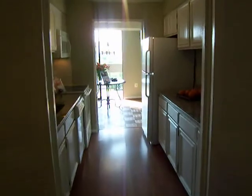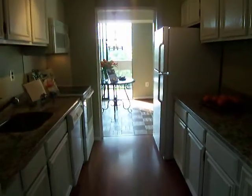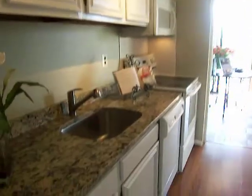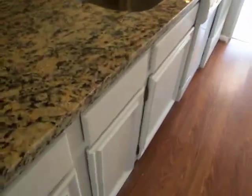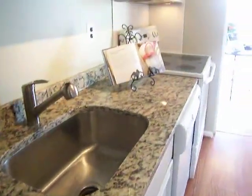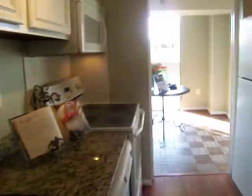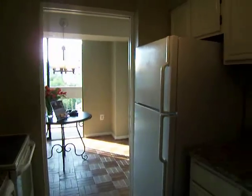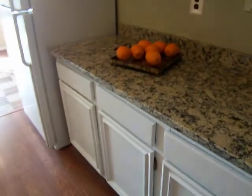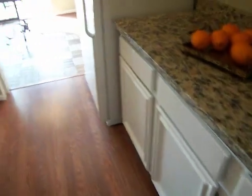French doors lead into the crisp white galley kitchen. We have crisp white cabinets, gorgeous granite countertops with a stainless steel sink and brushed nickel fixtures. All white appliances — light and inviting, with plenty of counter space for preparing your gourmet meals.